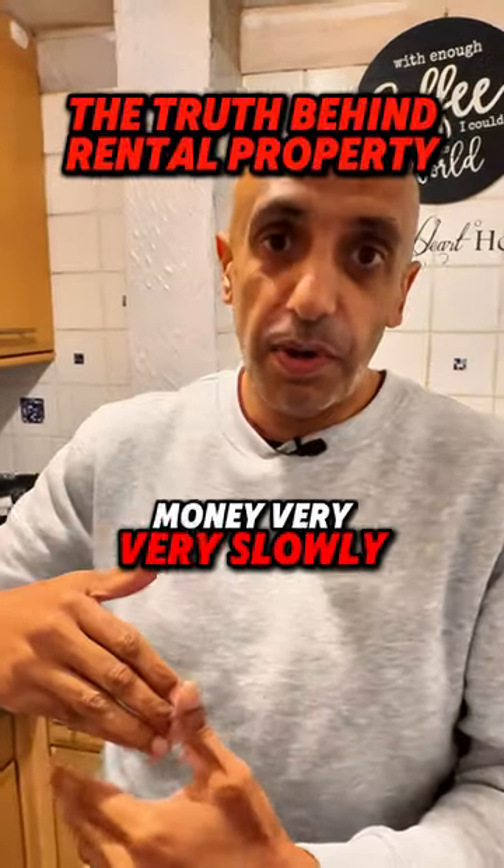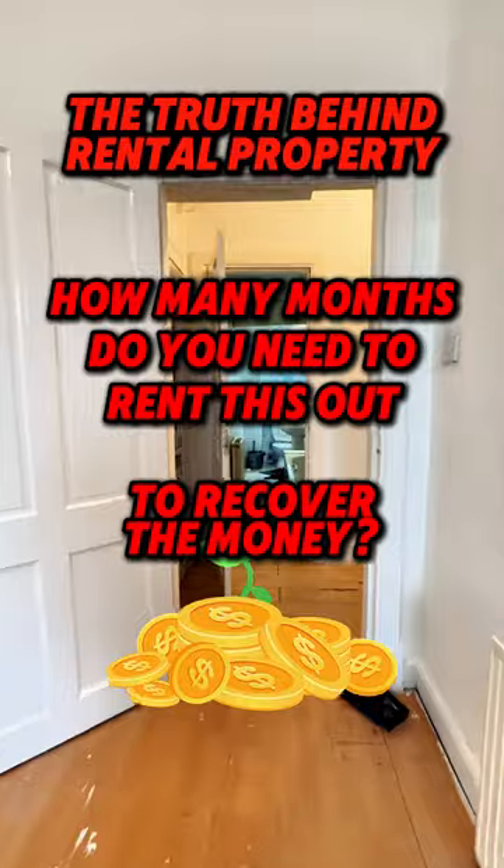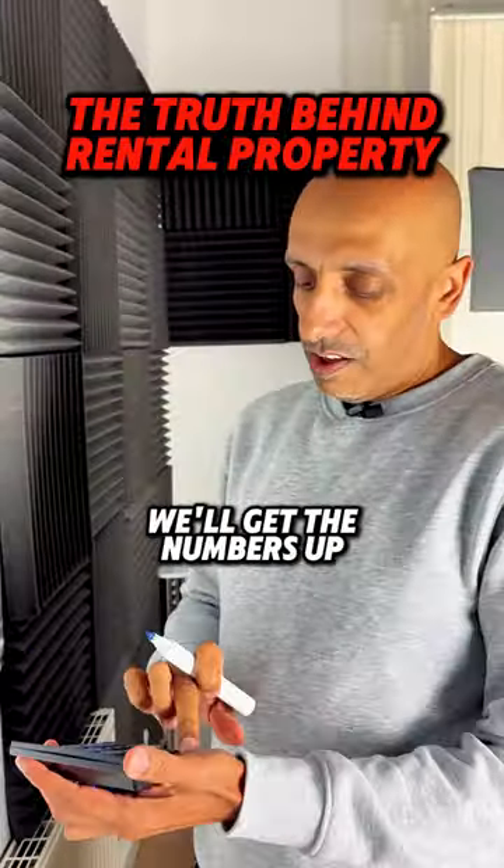Getting into property is great, but it costs £10,000 to £20,000 up front before you even make any money, and then you recover that money very, very slowly. How many months do you need to rent this out to recover the money? Just going back to the office now — we'll get the numbers up on the board.